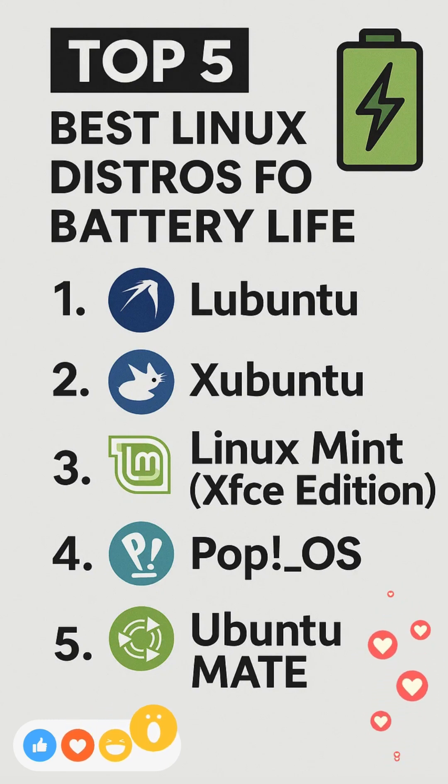Fifth, Ubuntu MATE. Ubuntu MATE ships with power-saving tools enabled by default.